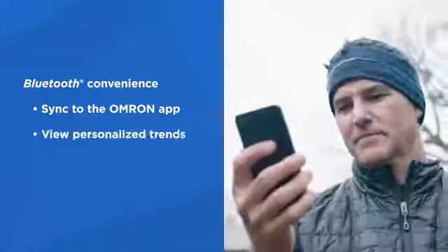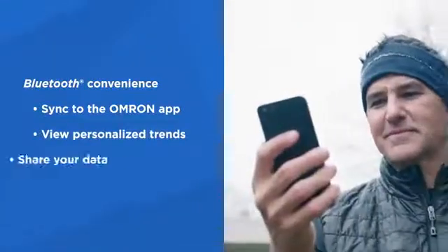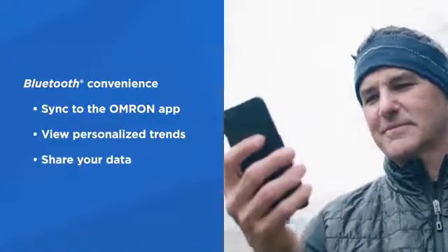Wireless Bluetooth convenience allows you to sync to the free Omron mobile app on your iOS or Android devices, so you can view personalized trend graphs and charts and share your data with family, caregivers, or healthcare professionals.